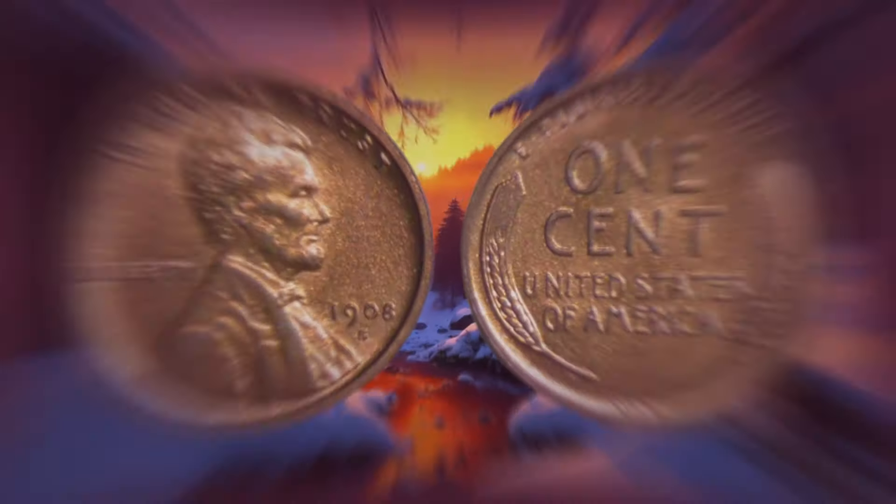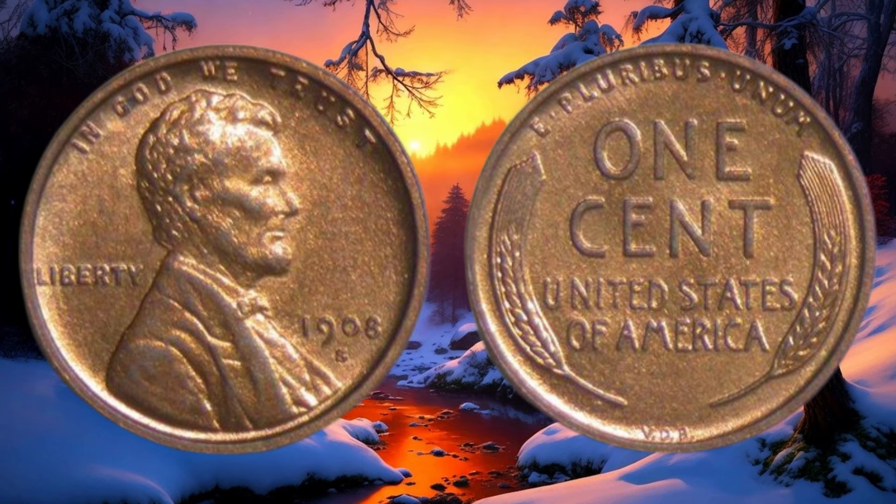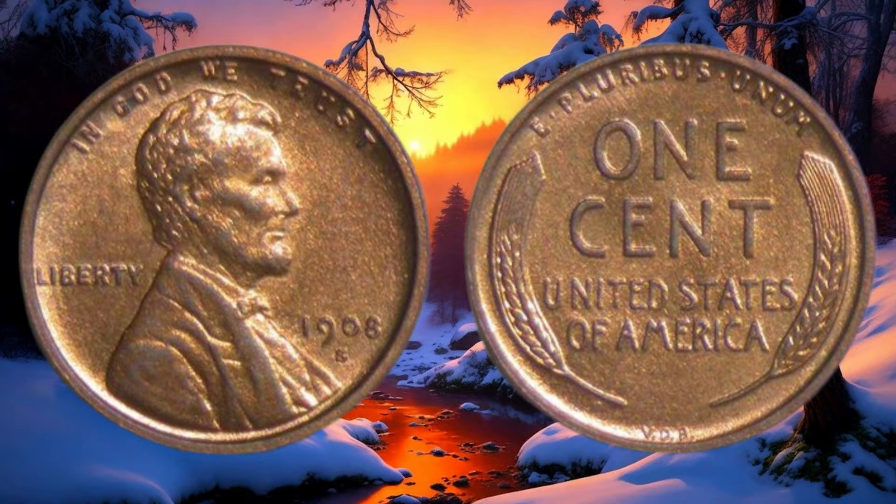The 1908 S Abraham Lincoln one-cent coin is not just a penny — it's a piece of history that could hold significant value. If you're a coin collector or just happen to have one lying around, it might be worth taking a closer look and doing some research to see if you've got a hidden treasure in your collection.